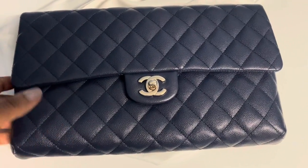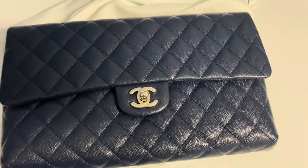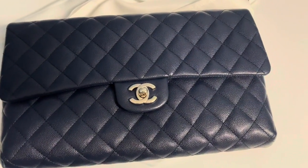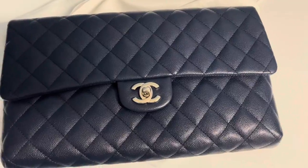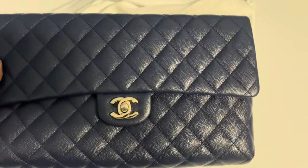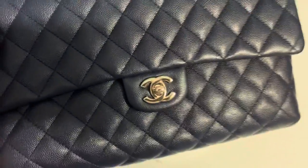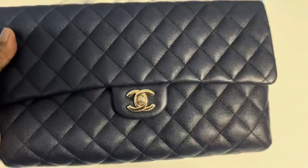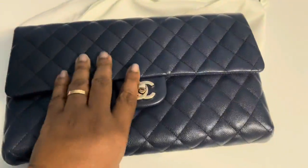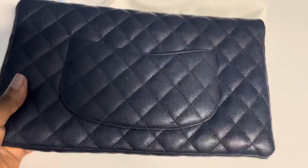I did see the lambskin leather version in red in Paris back in December, so possibly they're still being produced, just not very often. I wanted to give you guys a closer look at the flap. This is in caviar leather in navy, and it has the light gold hardware.